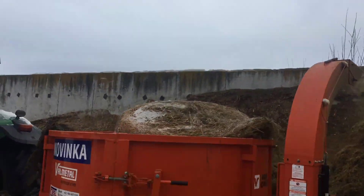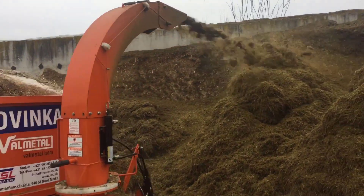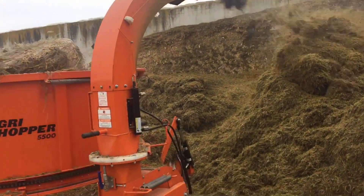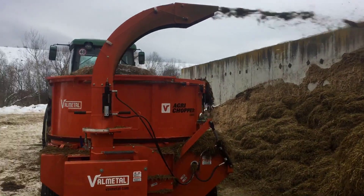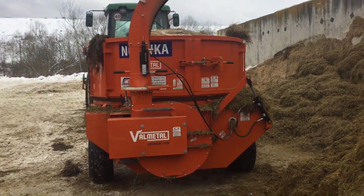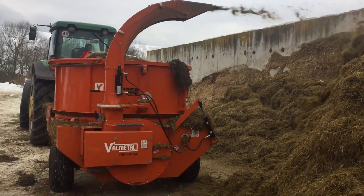Farm waste management is another area where the Agri-Chopper shines. Crop residues, such as corn stalks and straw, can be challenging to dispose of effectively. With the Agri-Chopper, these materials can be chopped into smaller pieces, making them more suitable for composting, mulching, or incorporation into the soil. This reduces the environmental impact of farming practices and promotes sustainability.